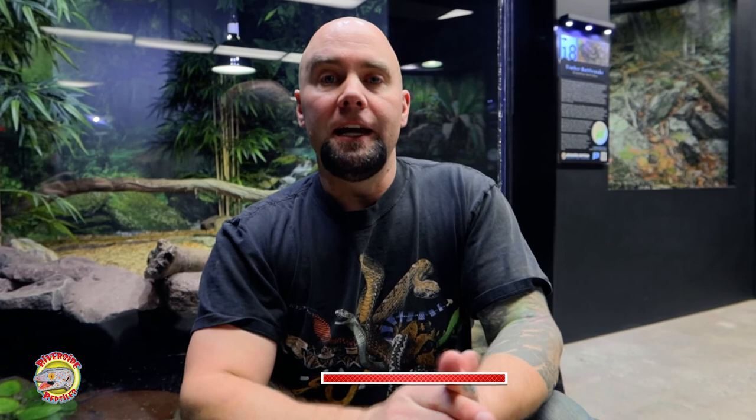Thank you so much for watching this video. I hope you enjoyed it. If you have any questions about salamanders, please leave them in the comments below. Please subscribe and like this channel, and until next time, the salamanders and I say goodbye.